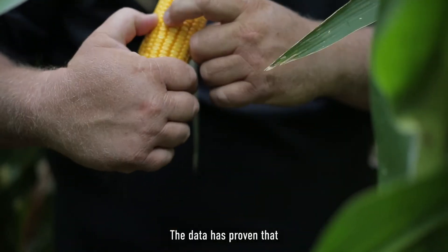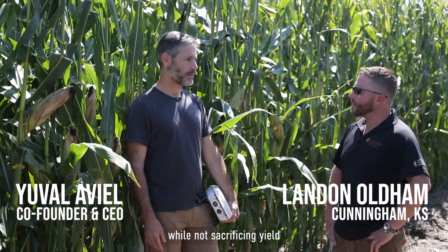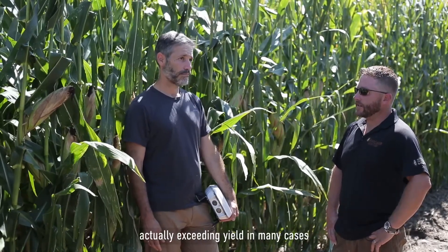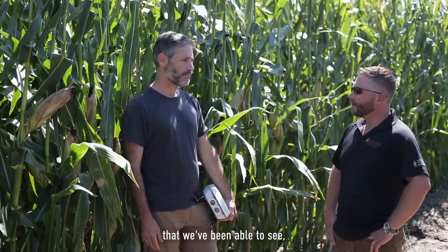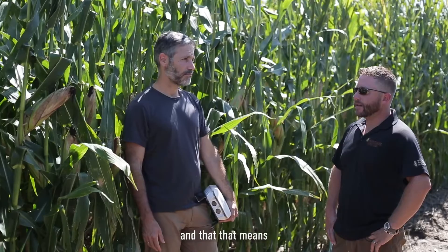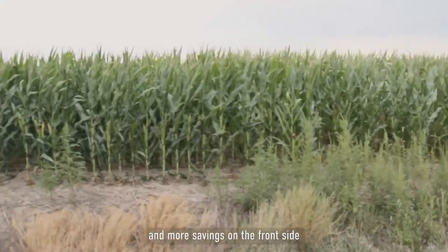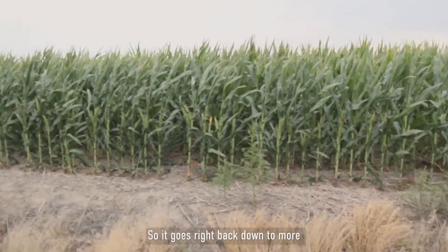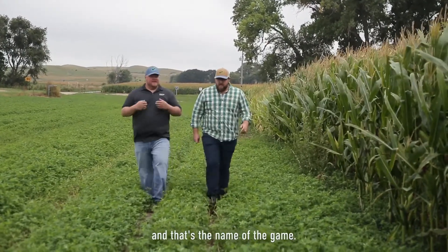The data has proven that we've been able to save irrigation passes while not sacrificing yield — actually exceeding yield in many cases. That means more bushels in the bin for the grower, more savings on the front side, so it goes right back down to more net dollars in their pocket. And that's the name of the game.